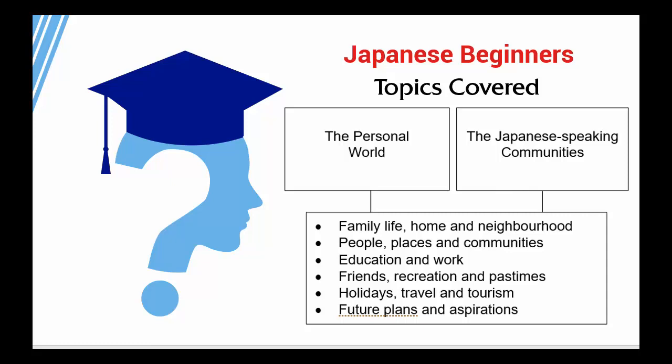This is further broken down into sub-topics: Family Life, Home and Neighbourhood, People, Places and Communities, Education and Work, Friends, Recreation and Pastimes, Holidays, Travel and Tourism, and Future Plans and Aspirations.